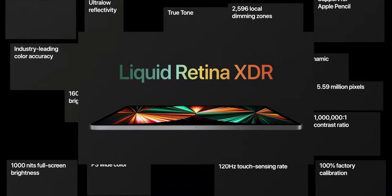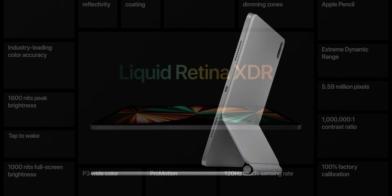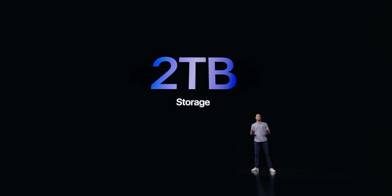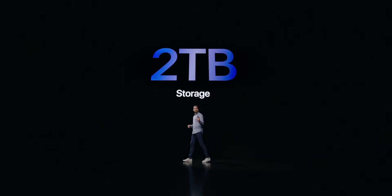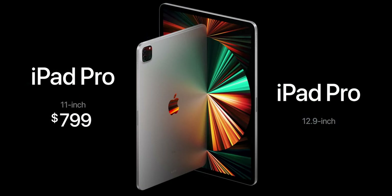The 12.9-inch iPad Pro still features 120Hz ProMotion technology for that smooth, responsive experience — something I really hope to see in new iPhones this year. There's also a new white color option for the Magic Keyboard for iPad Pro, a 2TB storage option, and up to 16GB of RAM, all thanks to the M1 chip. Pricing starts at $799 and $1,099 respectively for the new iPad Pros, available at the end of May.